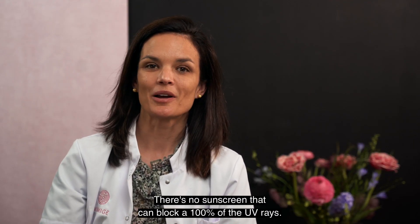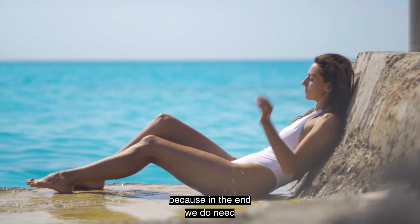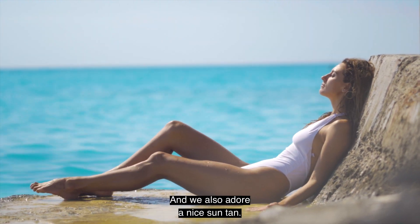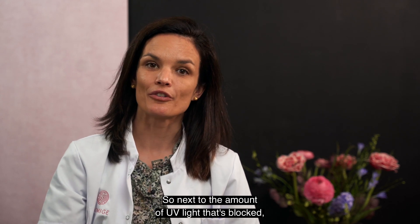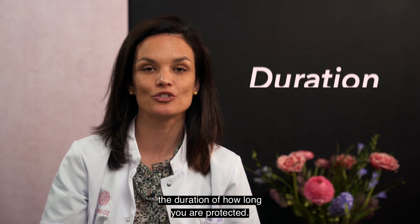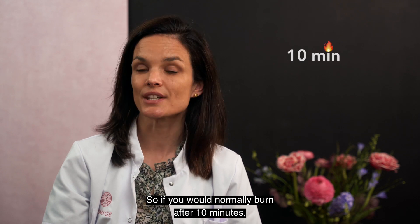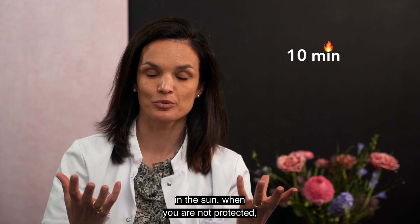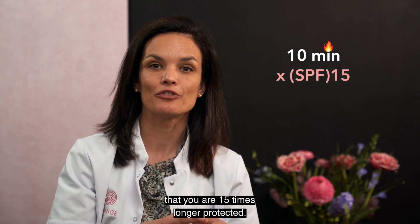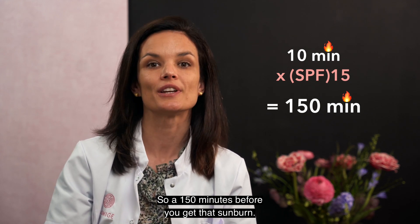There is no sunscreen that can block 100% of the UV rays, and maybe that's not a bad thing because in the end we do need a little bit of vitamin D and we also adore a nice suntan. Next to the amount of UV light that is blocked, the SPF also tells us something about the duration of how long you're protected. So if you would normally burn after 10 minutes in the sun when you're not protected, applying an SPF 15 means that you are 15 times longer protected — so 150 minutes before you get that sunburn.